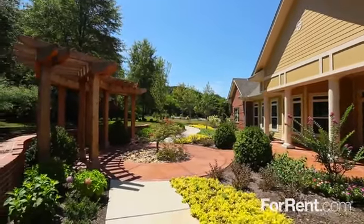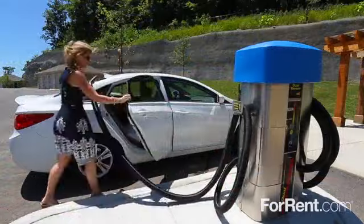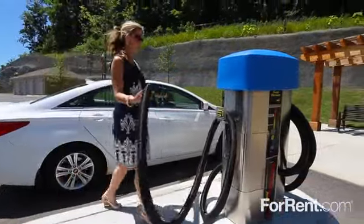Experience a better way of living at Colonial Grand at Bellevue. Our beautifully gated community offers a luxury lifestyle with incredible amenities and top-notch customer service.